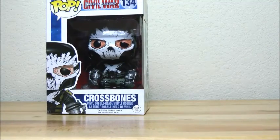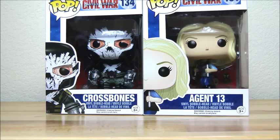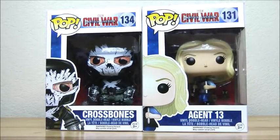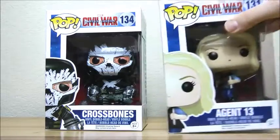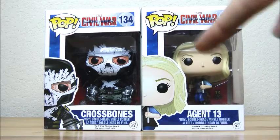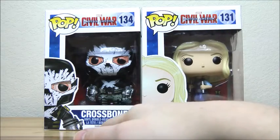This year we got a lot of pop figures. My sister got like six, and I got two — both from Captain America Civil War. I got Crossbones from Captain America Civil War, and I got Agent 13, which is also Agent Carter, who I think is like the niece of Peggy Carter. I'll look it up later if I remember.